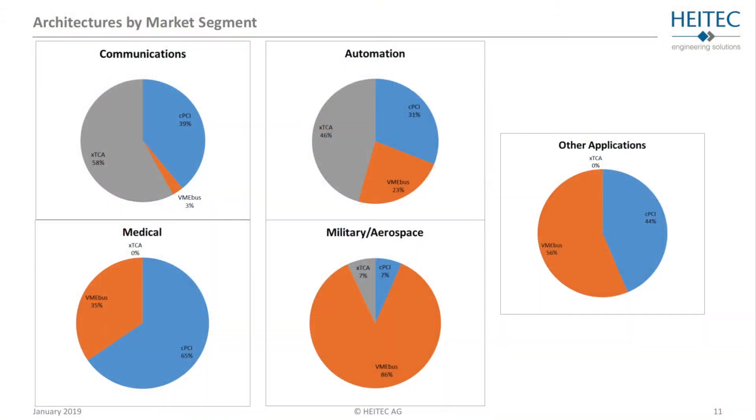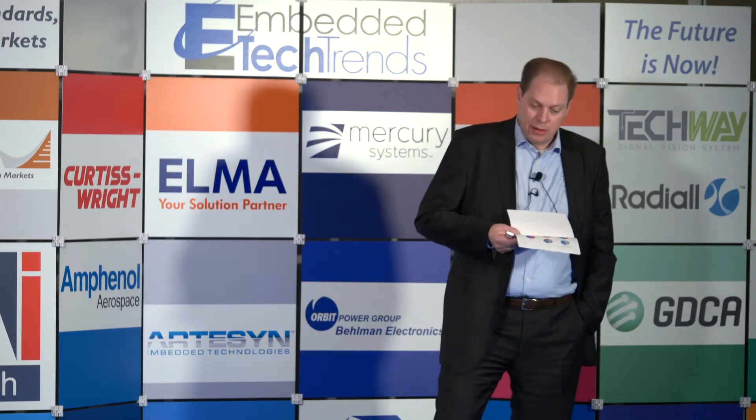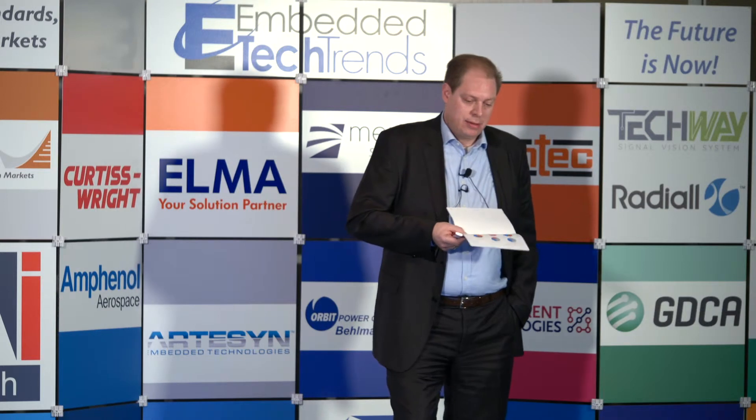Looking into these market segments in detail: communication was 47% of total market share, and within the communication field XTCA holds 58% with 39% for Compact PCI Serial. In automation, there is a split with XTCA at 46% and CPCI/VME splitting the rest by roughly a third each. In the medical field, Compact PCI is strongest, followed by VME. In military/aerospace, VME/VPX dominates with 86%, and the remainder combined represents only 14%. Other applications — about 4% of total market — show a VME and Compact PCI split.